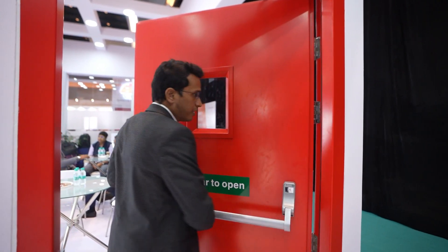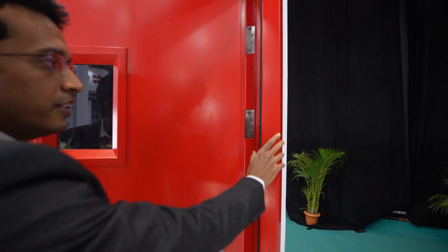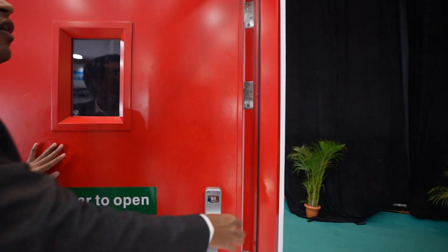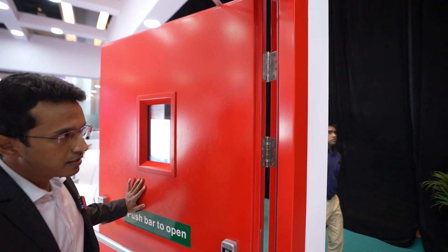On this side we have a frame with an inbuilt ceiling system, which is also fire rated. All the hardware that we provide on the door are completely fire rated and they are tested.